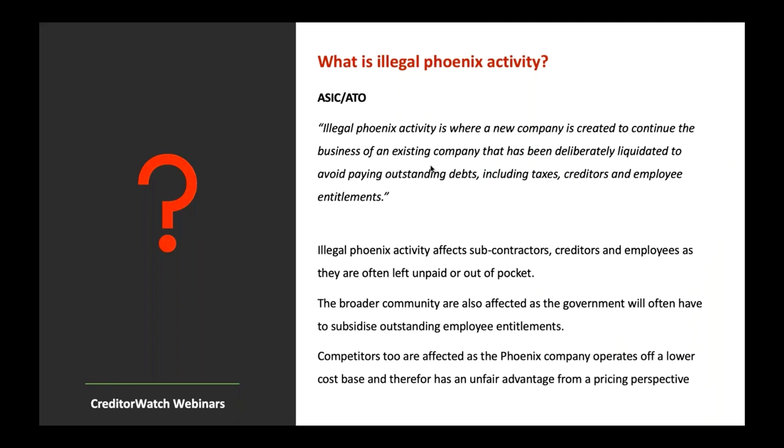ASIC and the ATO until recently didn't have a common definition. However, they both now have it on their Phoenix website. Illegal Phoenix activity is where a new company is created to continue the business of an existing company that has been deliberately liquidated to avoid paying outstanding debts, including taxes, creditors and employee entitlements.